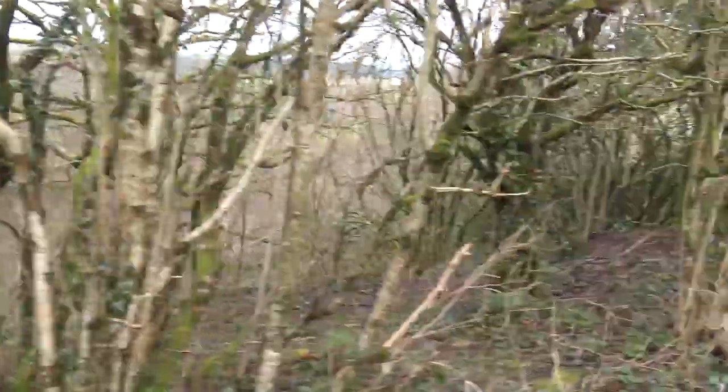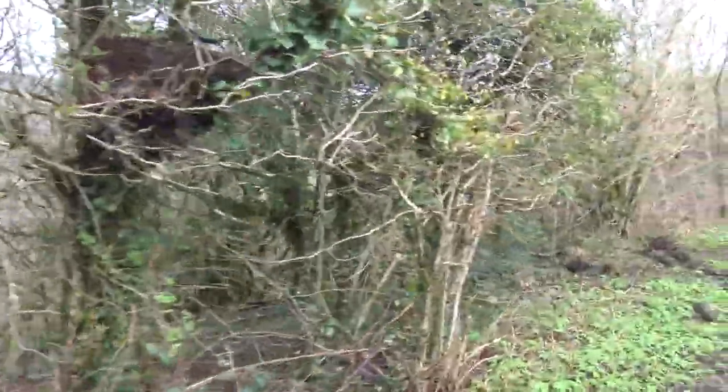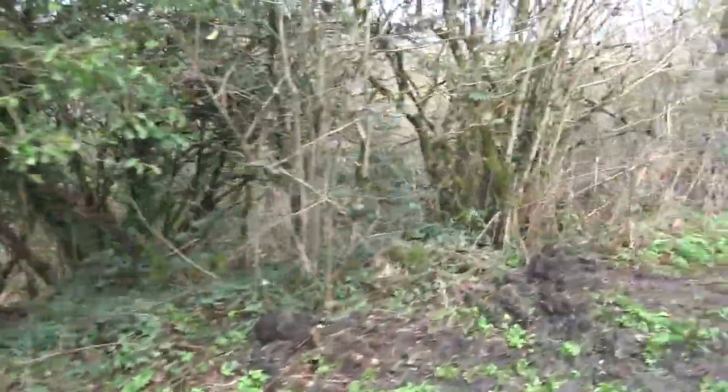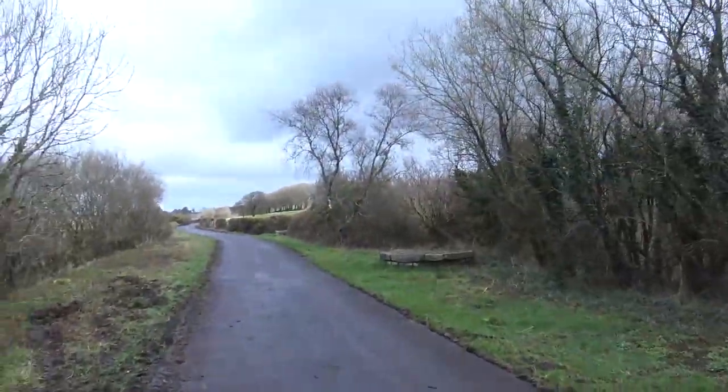I don't know if we're still along the Lydford Gorge, but there's some kind of fast flowing river down there, so maybe we are. Or maybe this is where the river comes in to the start of the Lydford Gorge, because it originates up on the moor.